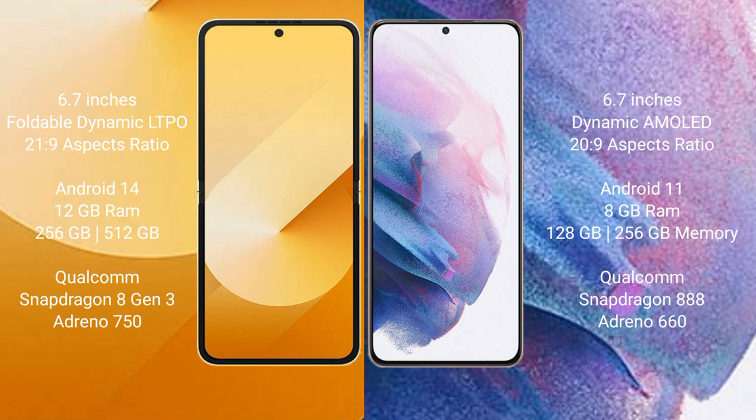The Samsung Galaxy Z Flip 6 features a Qualcomm Snapdragon 8 Gen 3 processor and Adreno 730 GPU. The Samsung Galaxy S21 Plus comes with 8GB RAM and 256GB internal storage, a Qualcomm Snapdragon 888 processor, and Adreno 660 GPU.